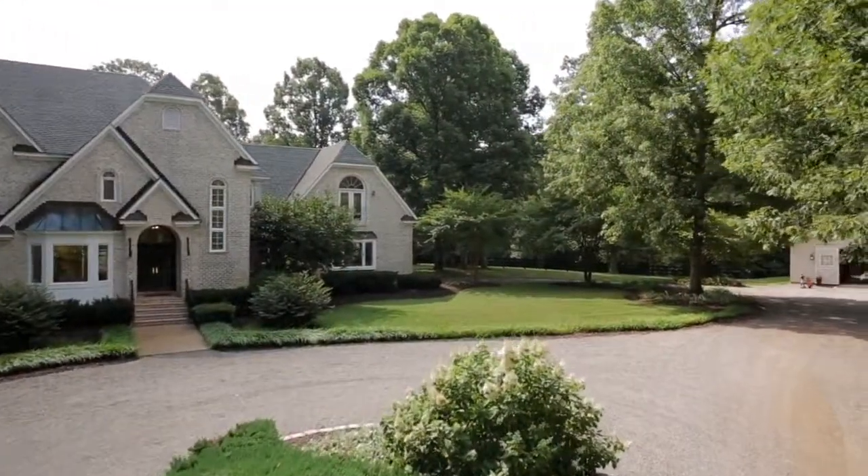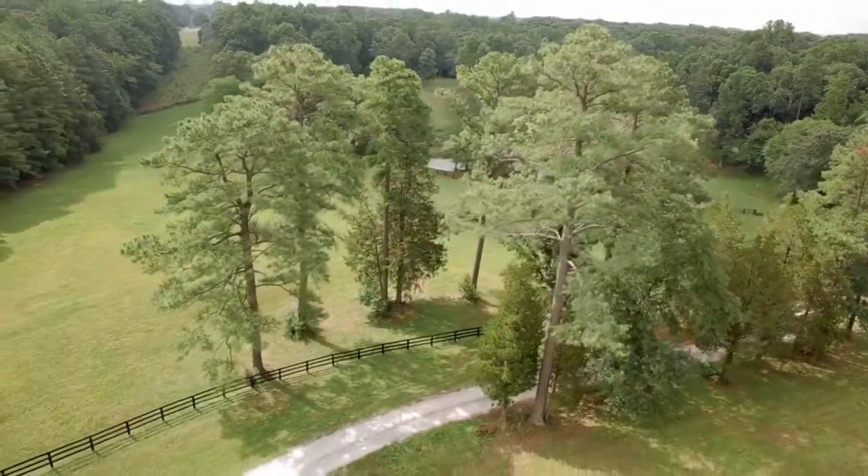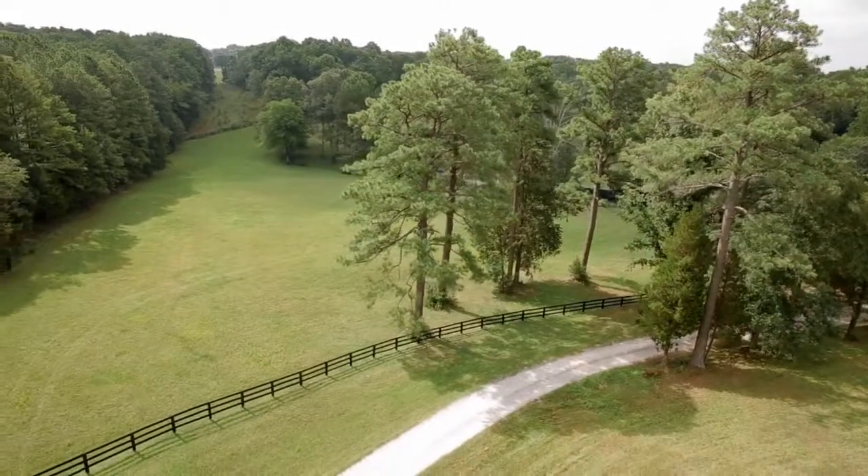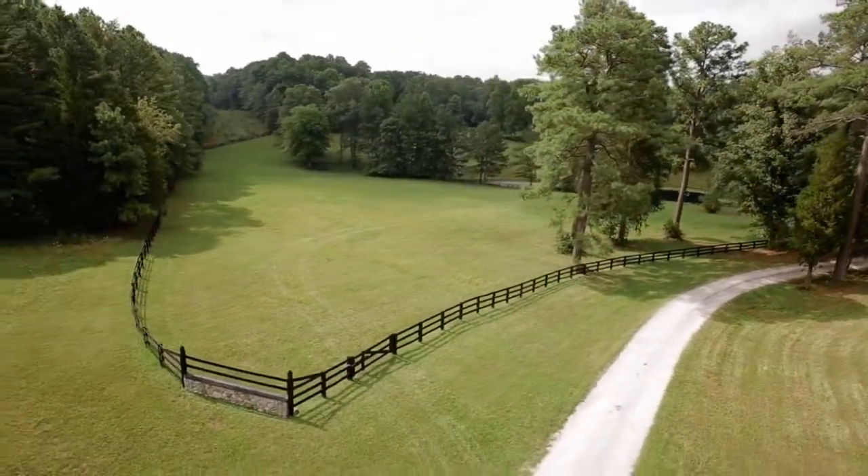Idlebrook Farm is next to Deep Run Hunt Club with easy access to the clubhouse, pool, and the bridal trails through two gates. You'll cherish your time with family and friends in the peaceful and tranquil setting in Manakin Sabot.